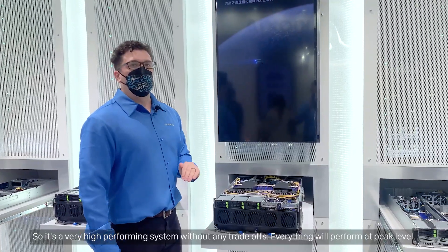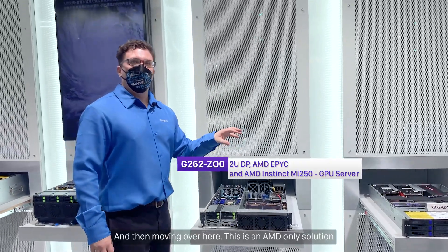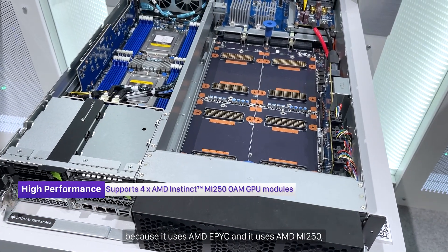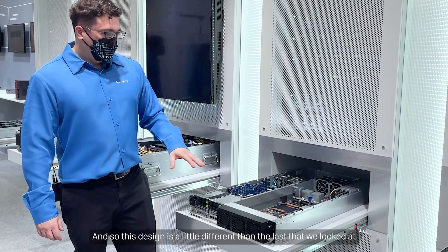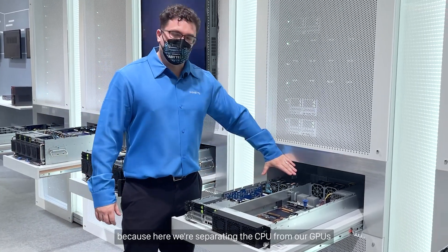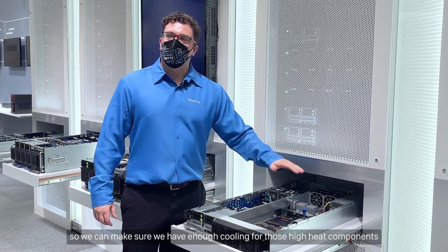Moving over here, this is an AMD-only solution because it uses AMD EPYC and the AMD MI250, which is the new accelerator from the Instinct group. This design is a little different from the last one we looked at because here we're separating the CPU from the GPUs, so we can make sure we have enough cooling for those high-heat components.